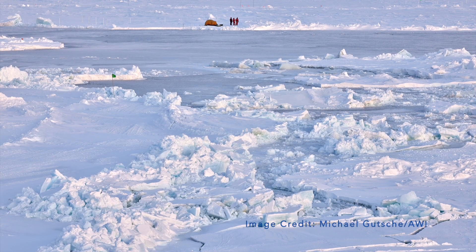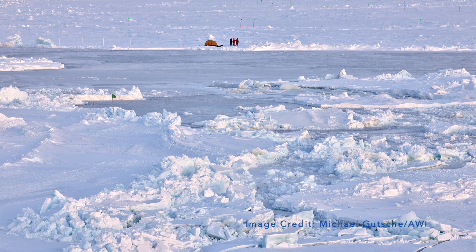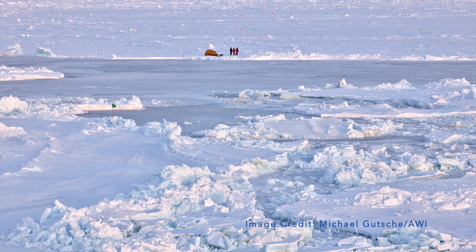We care that sea ice is declining because it provides that white cap at the top of the planet that is really important for keeping our heat balance the way that is kind of the normal heat balance that the planet experiences.